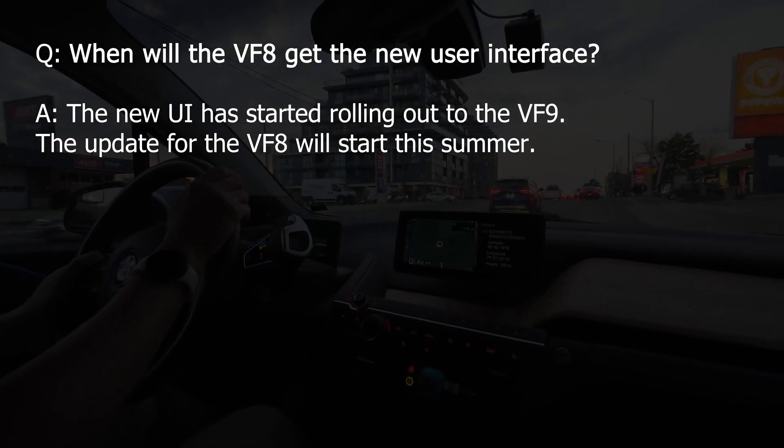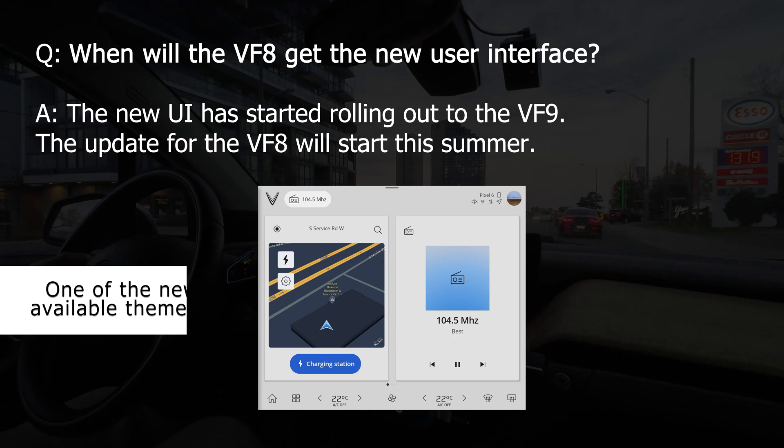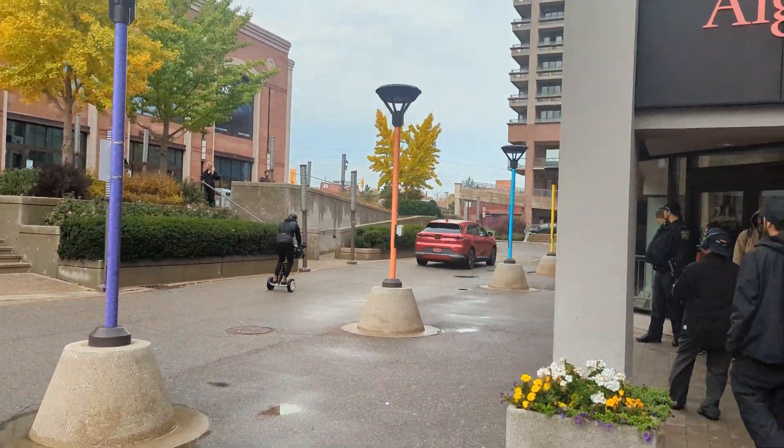When will the VF8 get the updated user interface? It has started rolling out for the VF9 and will be available for the VF8 this summer. Any other questions or comments, ask them below. And as always, thanks for watching.